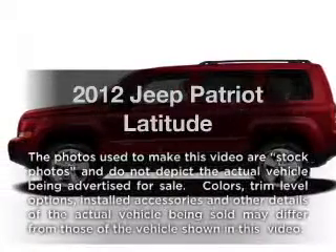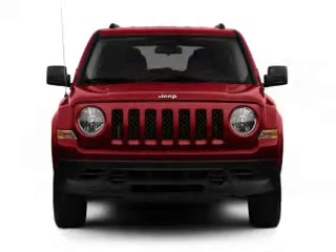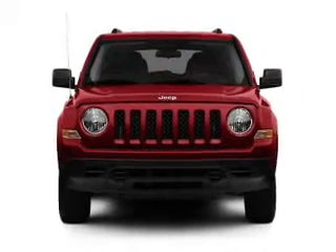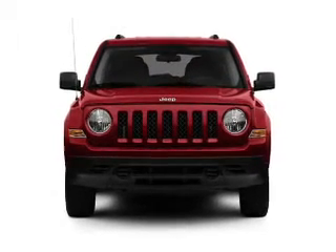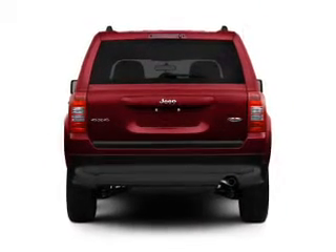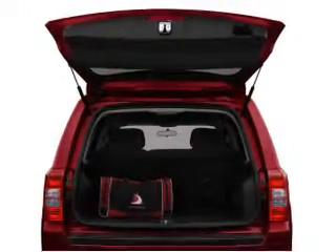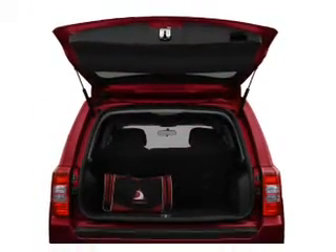Imagine yourself in this 2012 Jeep Patriot. Travel the roads in style and comfort in this great vehicle. With an efficient four-cylinder engine that gives you more control with its manual transmission. Stand out from the crowd with premium wheels. The anti-lock braking system will help deliver you safely to your destination. Indulge in the comfort of heated seats.